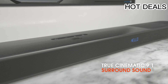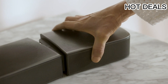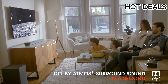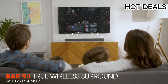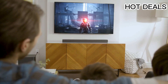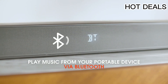The JBL Bar 9.1 True Wireless Surround with Dolby Atmos features Wi-Fi and optical connectivity, recommended for surround sound systems, with 820W output power. It includes built-in Dolby Atmos and DTS:X decoding with detachable battery-powered surround speakers, so you can enjoy real surround sound without the wires.